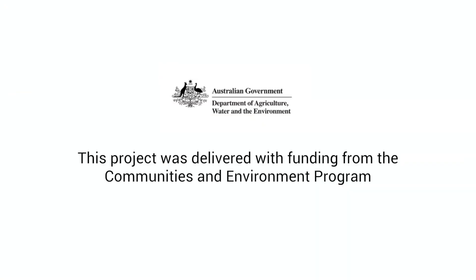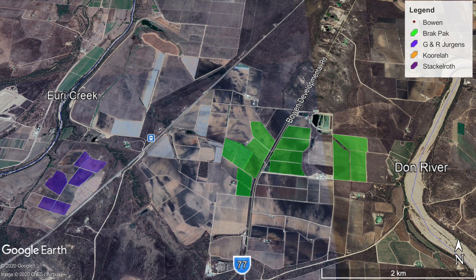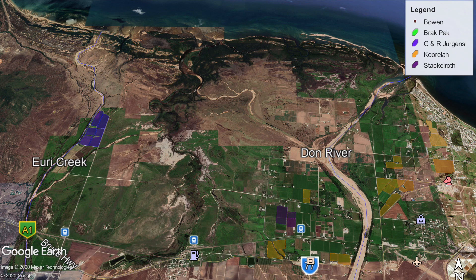During this project we have released over a million individual wasps over approximately 250 hectares. It's a great outcome for our growers and the reef.